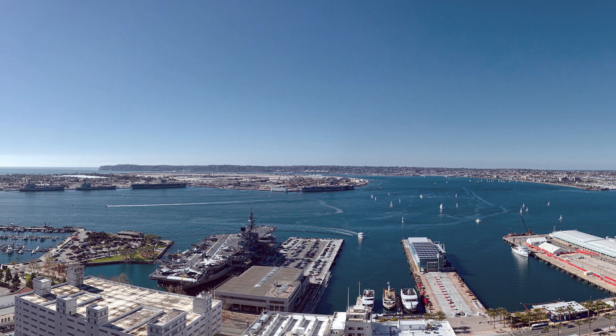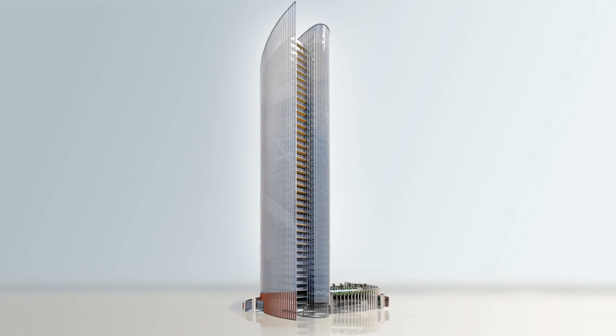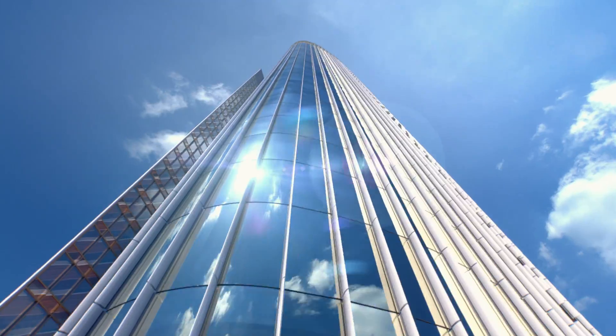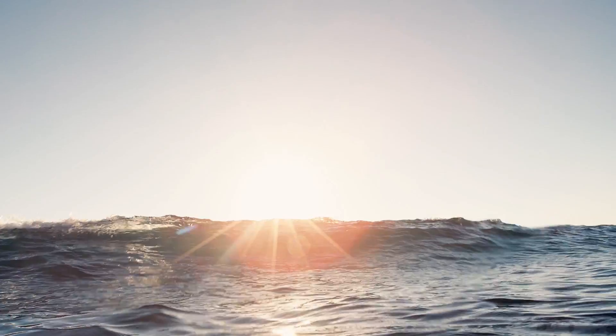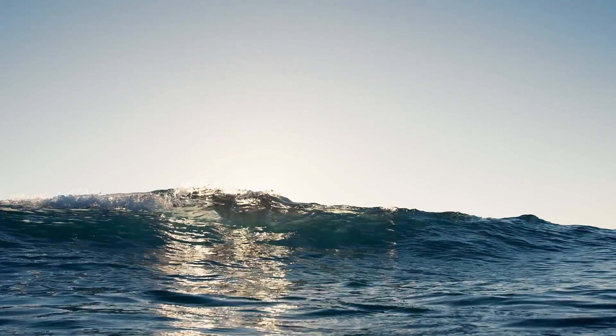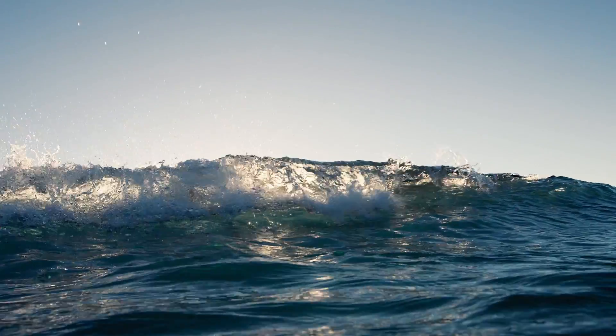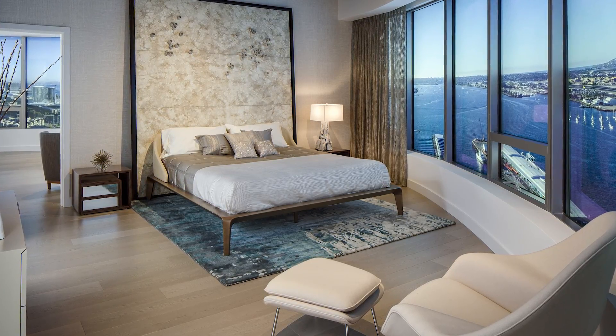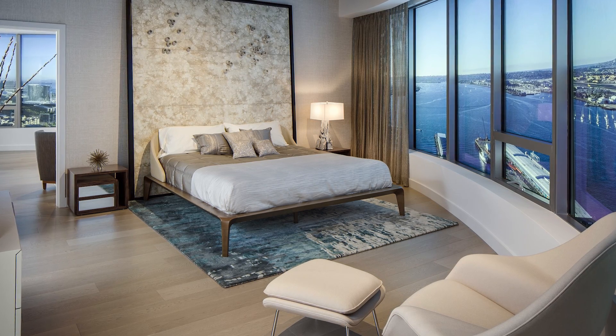We originally came up with this concept after we saw the conceptual presentation from KPF, the architect. This building is definitely very unique — it is rounded on both corners to have that wave effect, utilizing that inspiration of the wave and the beach, keeping it very warm but still very contemporary, making sure that it's a very timeless design.